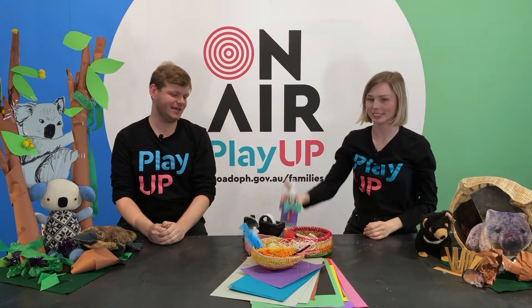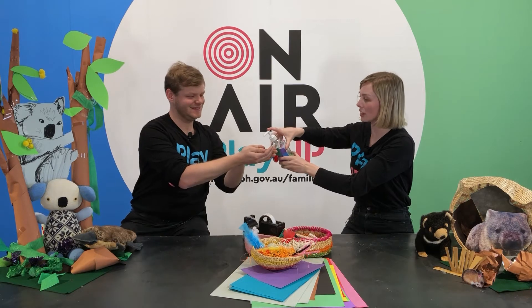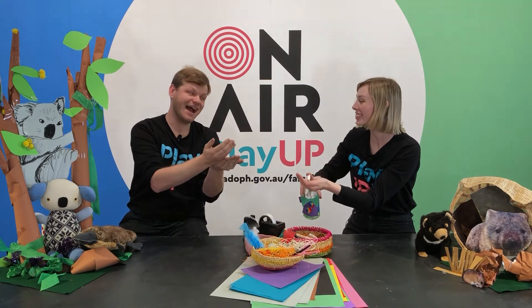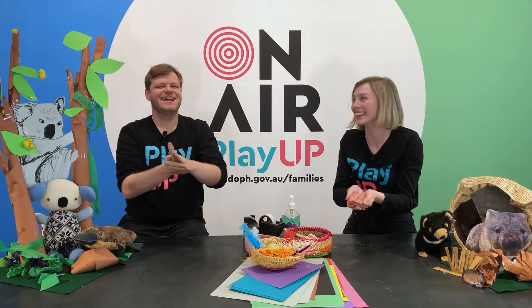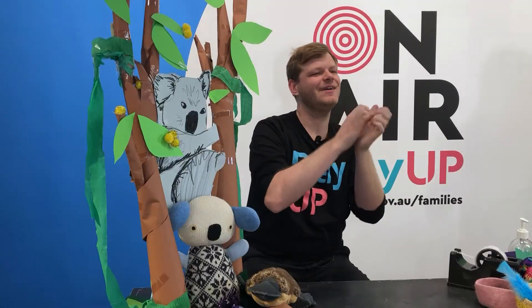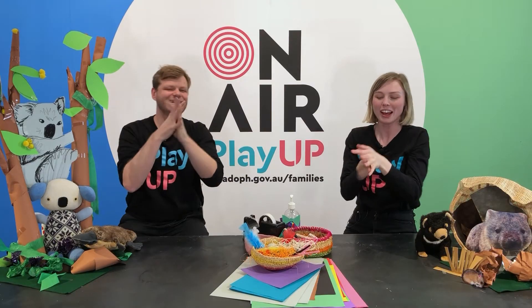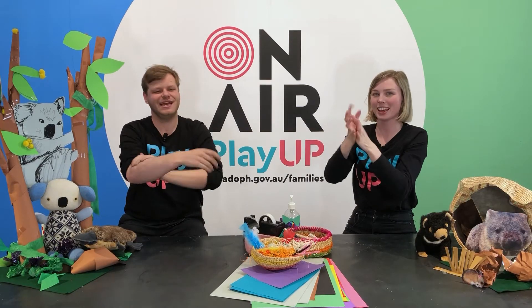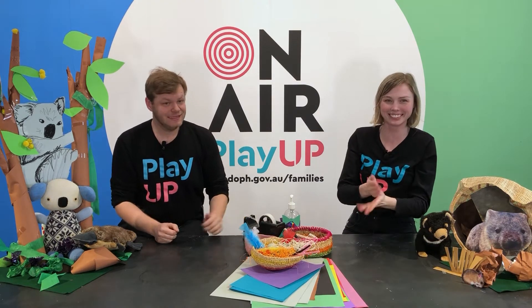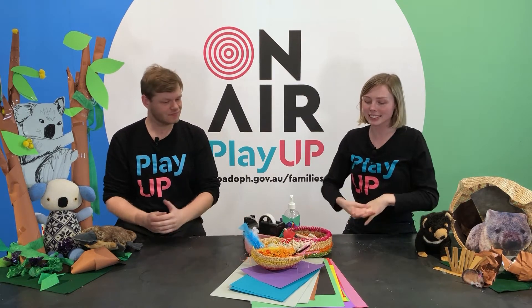Now we also need to wash our hands — we've got to sing the song! If you're crafting and you know it, wash your hands, scrub scrub. If you're crafting and you know it, wash your hands, splish splish. If you're crafting and you know it and you really want to show it, if you're crafting and you know it, wash your hands, scrub scrub, splish, sploosh! Alright, hands clean.